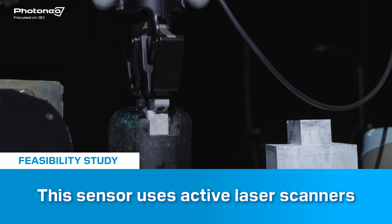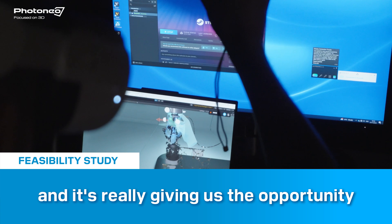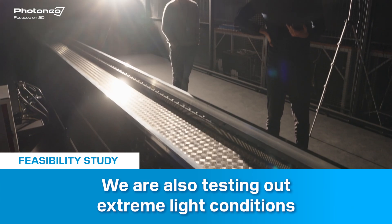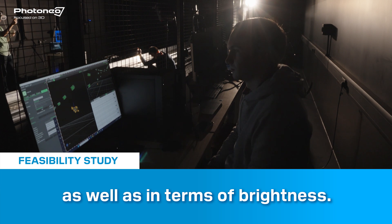This sensor uses active laser scanners and it really gives us the opportunity to measure depths even in pitch black. We're also testing extreme lighting conditions in terms of brightness.